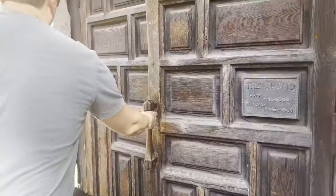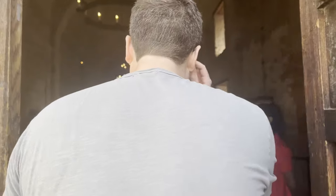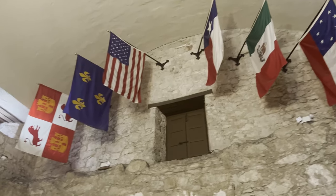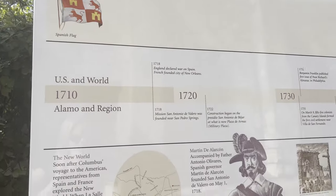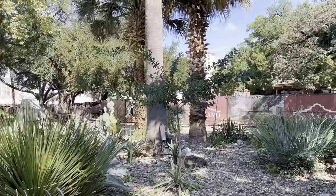We are about to head into the Alamo. Well, that was the Alamo — we did not find the basement though, and we don't know where Pee-wee's bike is.